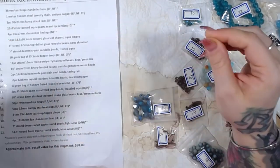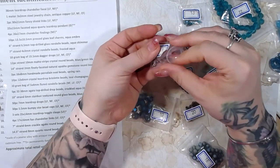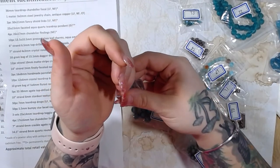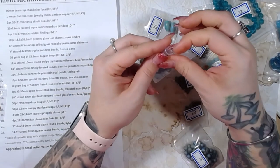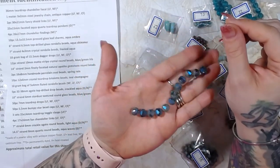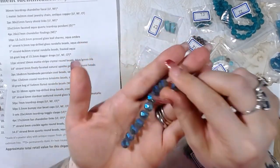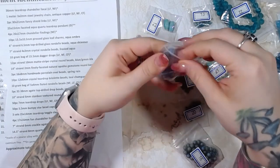Number nine is a 10 gram bag of 15.5 dagger drops — those are really pretty. Number ten is a 12 piece strand of 10 millimeter matte stripe crystal round beads in blue green iris. Oh my gosh, these are so pretty — I love these beads. You can see that stripe there; those are beautiful.